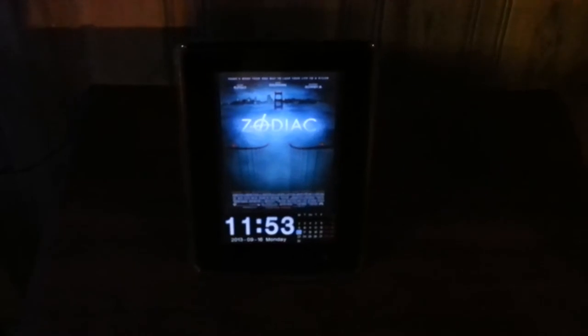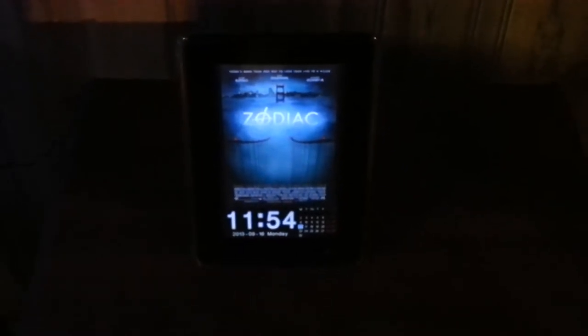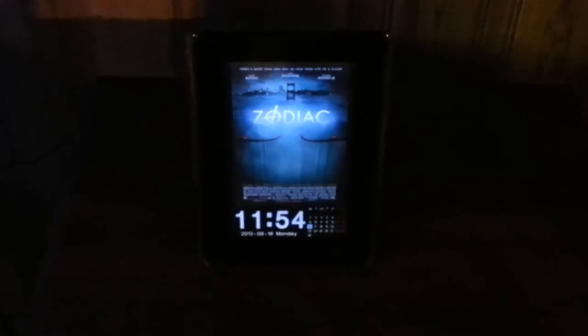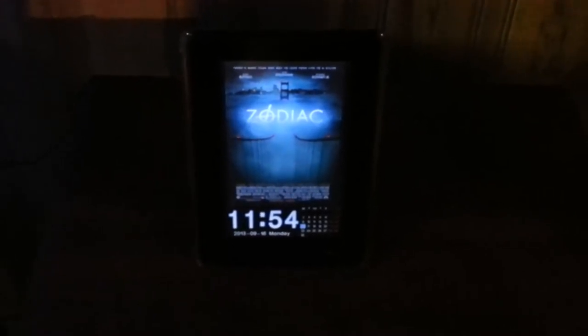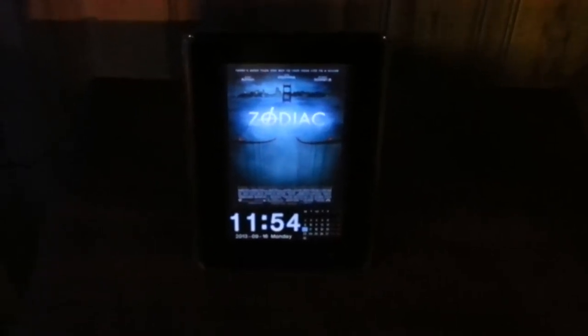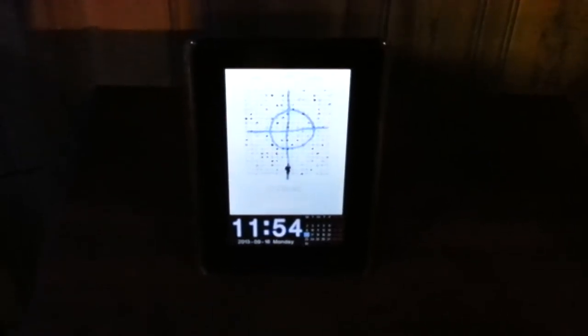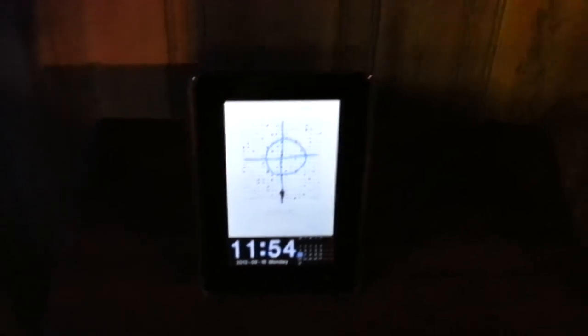Welcome to my home theater. We'll start with this digital picture frame that's showing various movie posters. I saw one online — a 32-inch TV — but this is just a small one. I still find it's pretty neat.